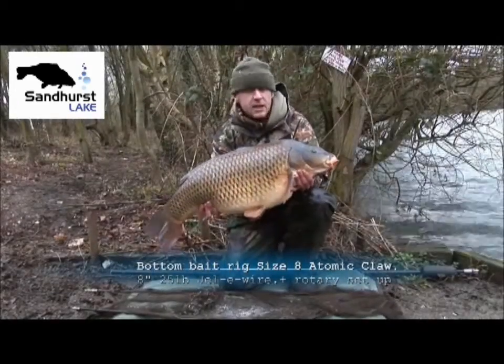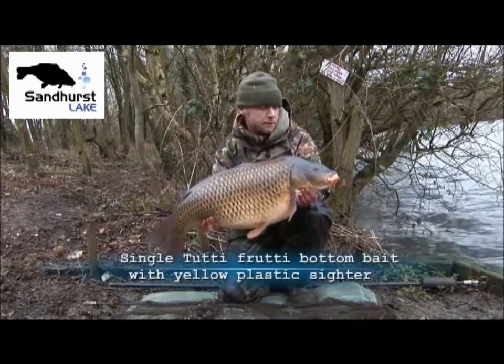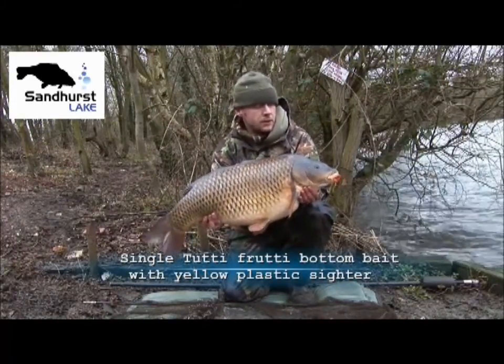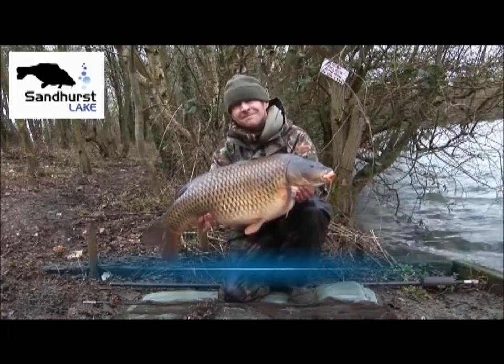I've caught this one at about 80 yards range — a deep silty area out there in amongst the shallow areas. Well chuffed with that one. 26th of February, cold water common. Lovely. Bye bye!